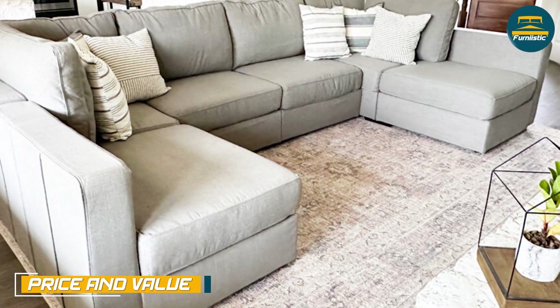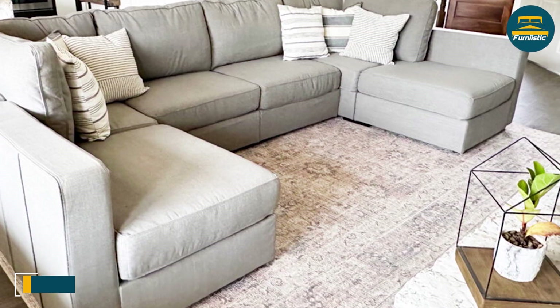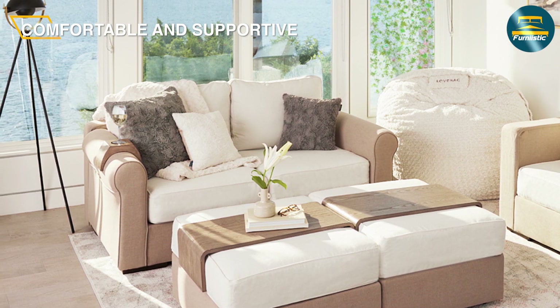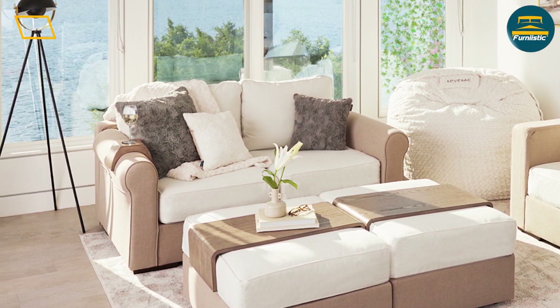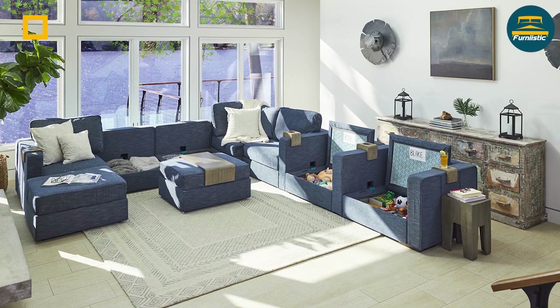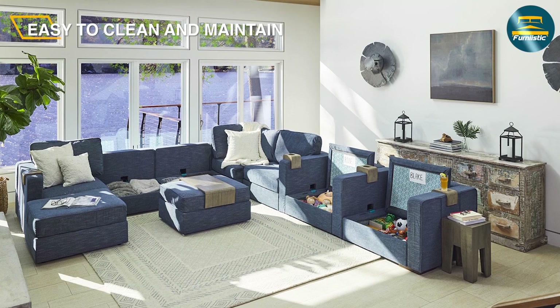One potential drawback of the Lovesac couch is its price. It's not a budget-friendly option, and some customers may find the cost prohibitive. However, many customers argue that the quality and versatility of the couch make it well worth the investment. If you're looking for a high quality, customizable couch that will last for years, the Lovesac might be a great option for you.